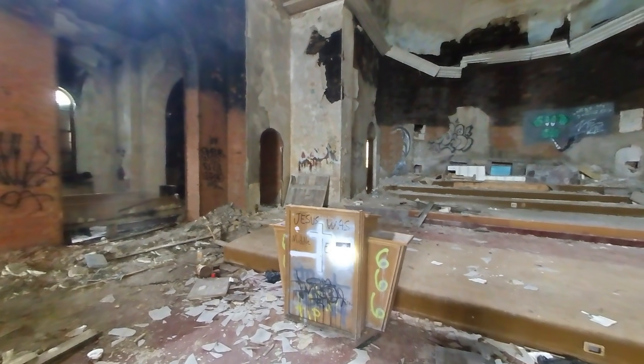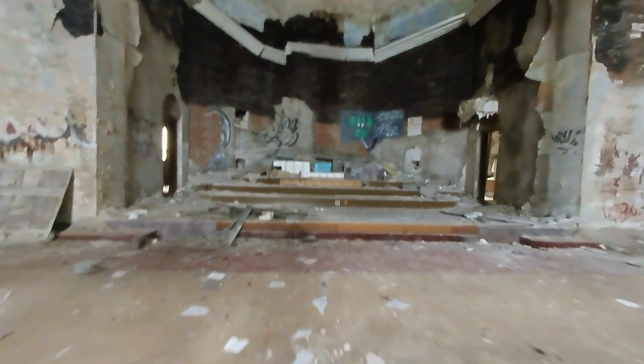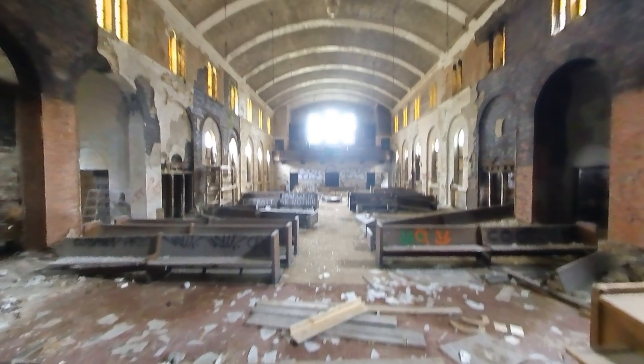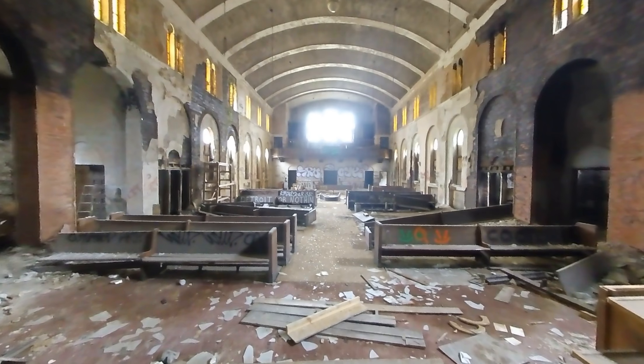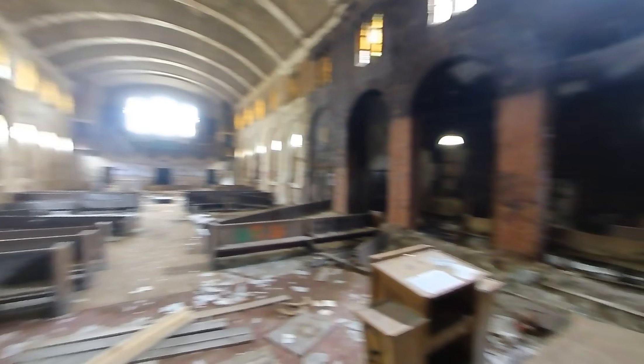Jesus was Middle Eastern. Nice dove artwork. Just a beautiful building, slowly decaying — but still beautiful in its decay.